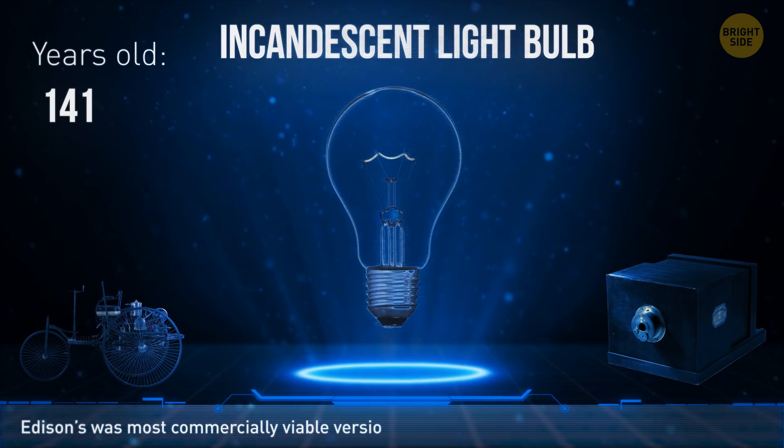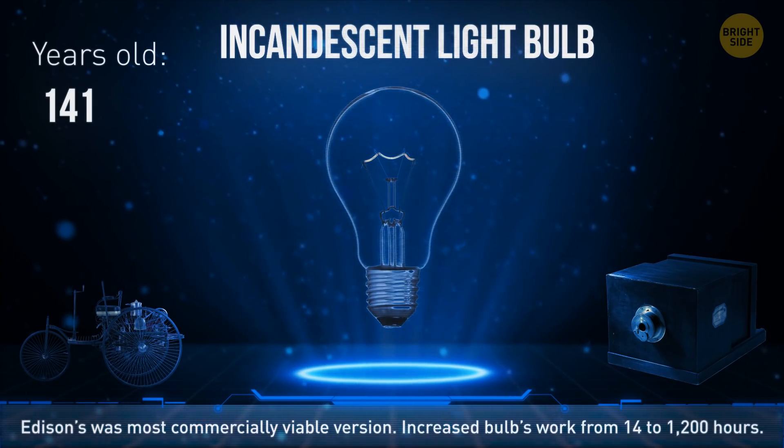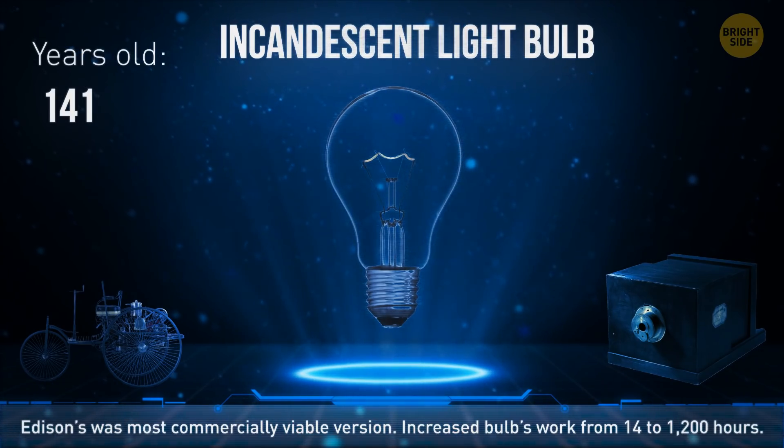Thomas Edison did thousands of failed experiments before creating the most commercially viable version of the light bulb. His innovation increased its lifespan from 14 hours to 1,200 hours.